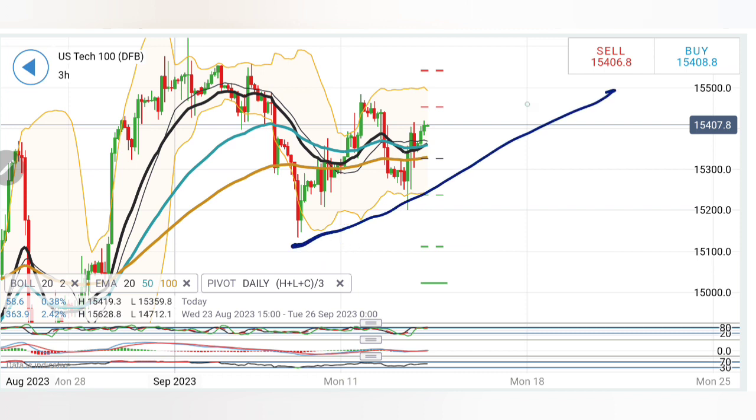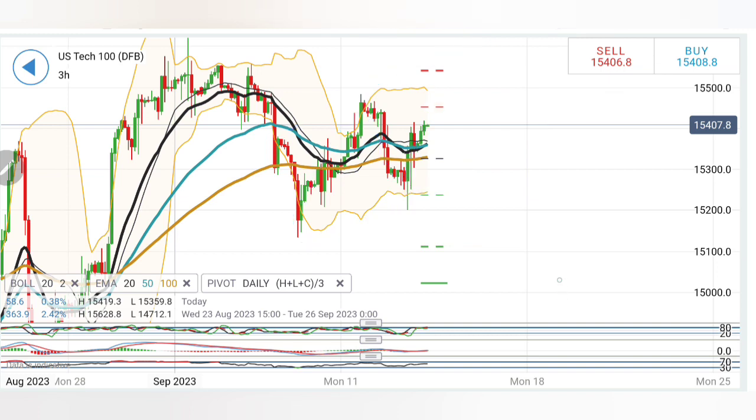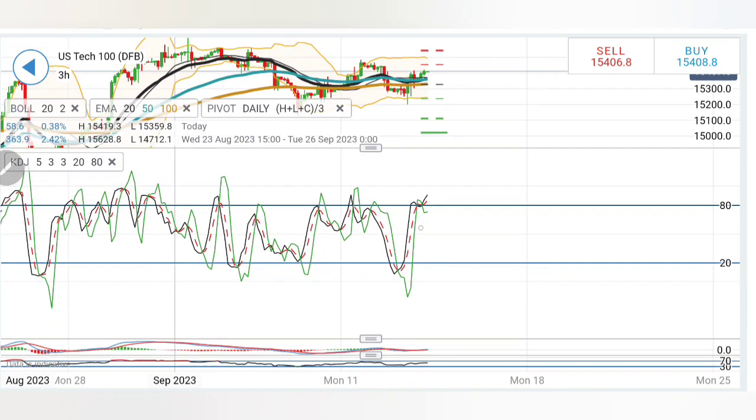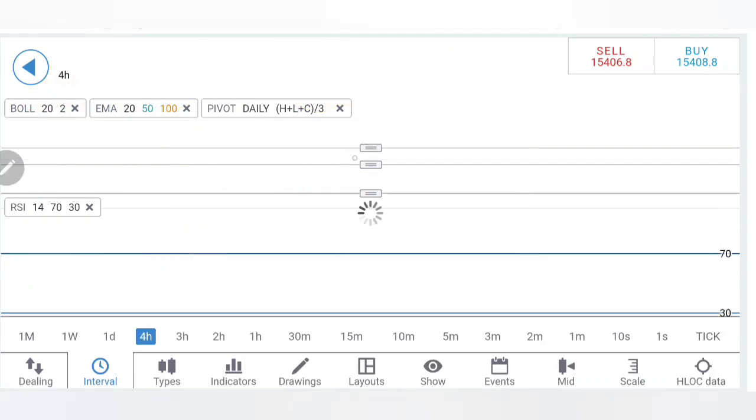Look at the movement here — higher lows, higher highs, rise, retracement to the bottom of the channel. If it continues this climb, we can expect exceptional bullishness. Stochastic overbought, MACD divergent, MACD bullish looking upwards, RSI is also comfortable.